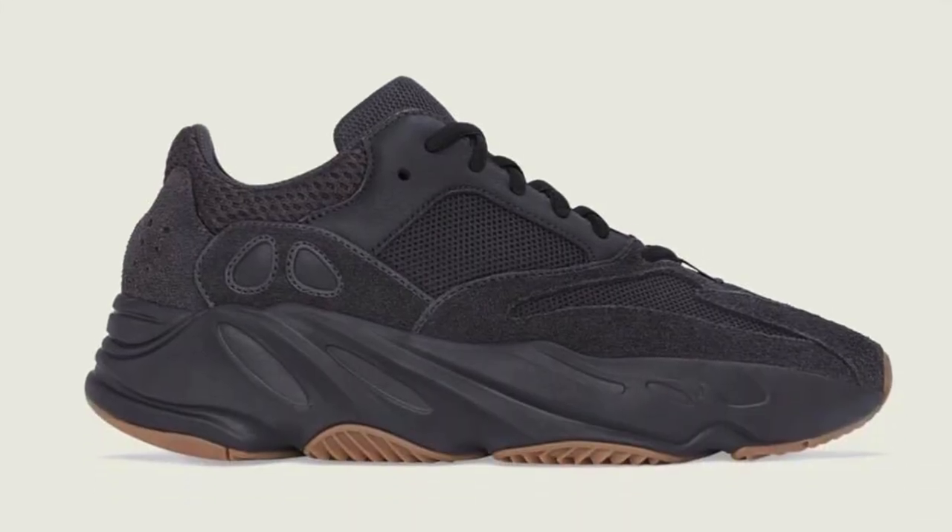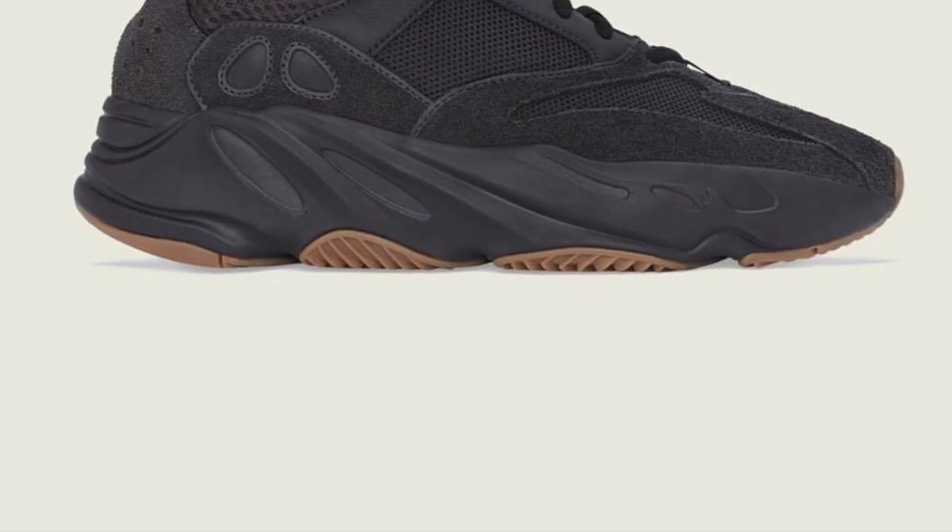Rounding up the month, on the 29th of June, Yeezy is releasing the Adidas Yeezy Boost 700 in Utility Black. I like this version better than the Vantas, so we're still thinking if we should get the Vantas or this pair. But for sure, we're gonna get either one of them.